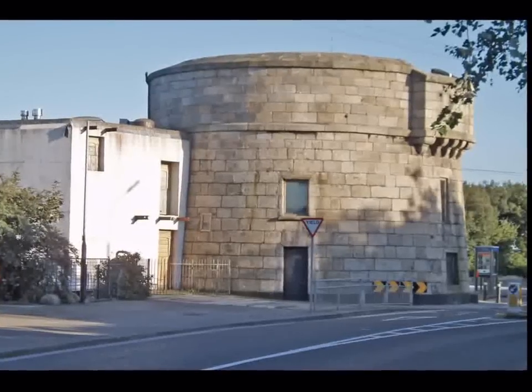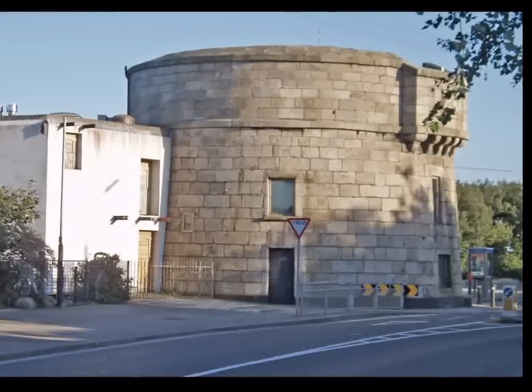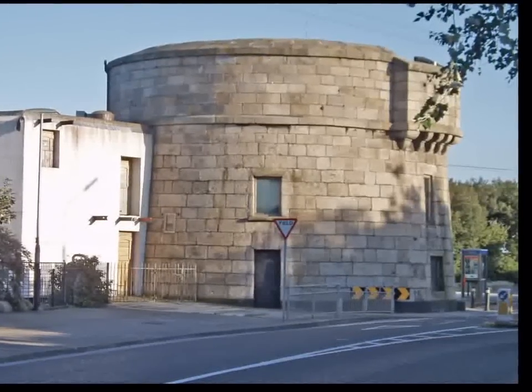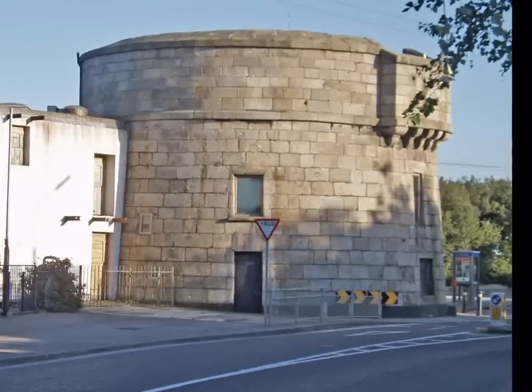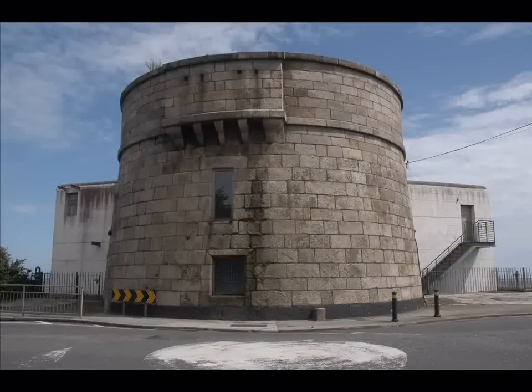The first round fortresses of this type were built on the island of Corsica to protect villages along the coast from North African pirates in the 15th century. These towers were so strong that it took two British warships two days of continuous cannon fire to capture the one at Cape Mortella in Corsica during the battle in 1794.